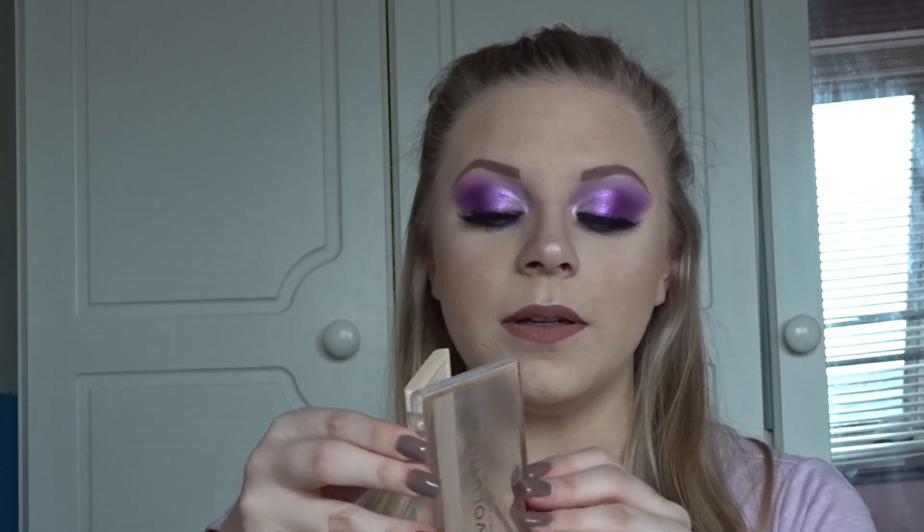Next is the matte base powder. The packaging has cracked and I've hugely hit pan on this product. What I love most about it is that it is only three pounds and it sets your makeup so nicely. I literally use this on an everyday basis. It's not too matte to the point that it dries your skin out - it just really nicely sets my skin and makes my makeup last longer.